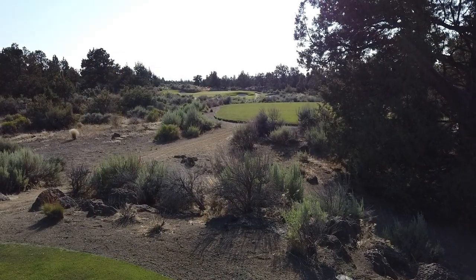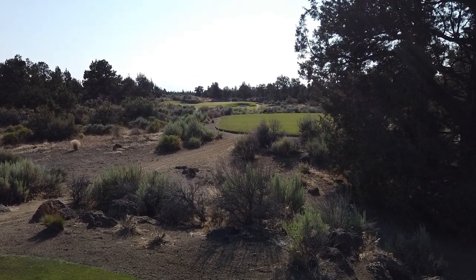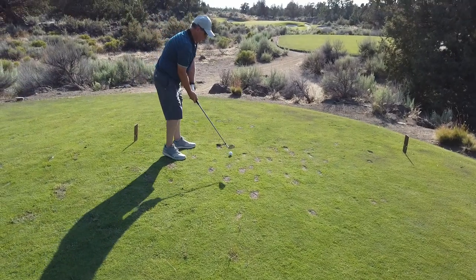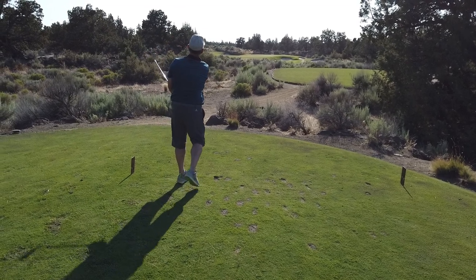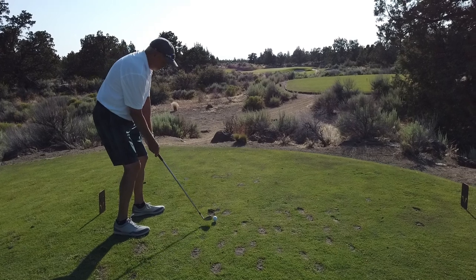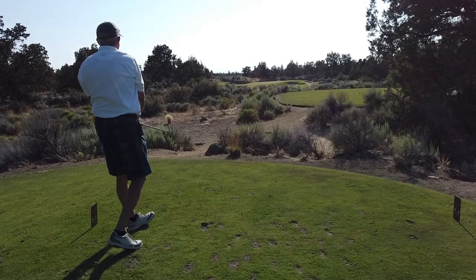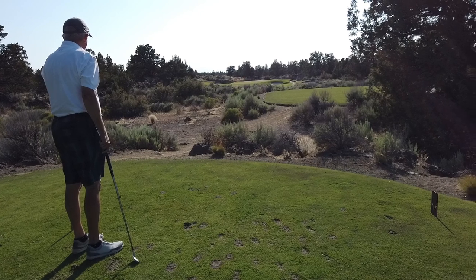We've got a 152 yard par 3. Pin's up, playing at 135. Pretty much what you see is what you get. Short right would be in the bunkers, left looks a little more forgiving. Stan's going with a pitching wedge. I tugged it a little bit. Right club. Cory also at pitching wedge. Good line — not sure he got all of it. Front edge. Nice shot.